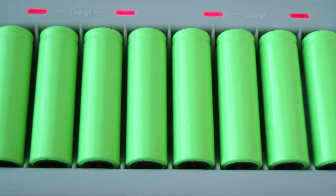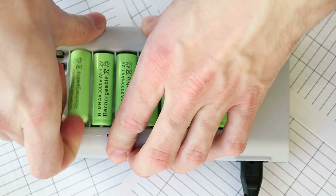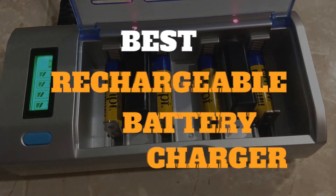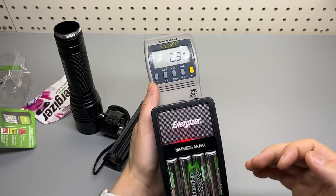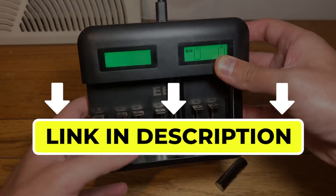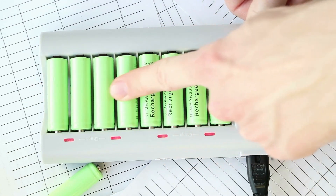Hello there, welcome back to another video. If you are looking for the best rechargeable battery charger, then you've come to the right place. Here we will cover the top 7 best rechargeable battery chargers according to their features, performance, quality, durability, and much more. If you want to know their updated price and other information, please check out the video description below. Without any delay, let's get started.